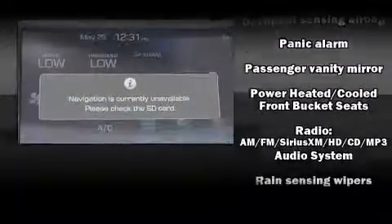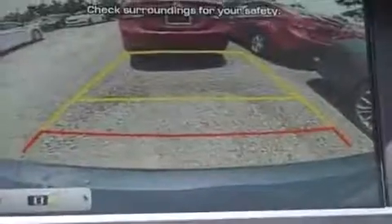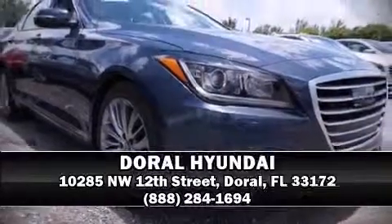Four-wheel disc brakes with ABS are also included. Adaptive Cruise Control maintains a preset distance behind the car ahead of you, simplifying highway driving and enhancing safety. Stop by our dealership or give us a call for more information.